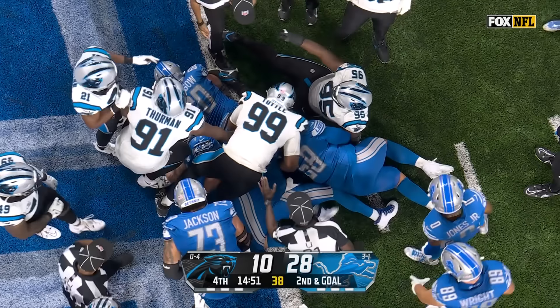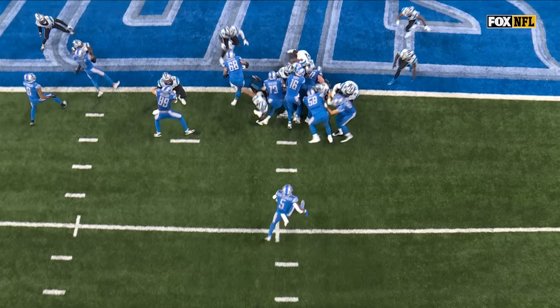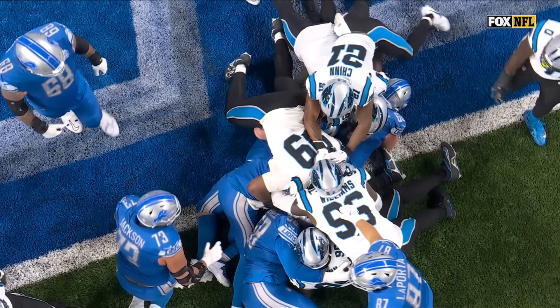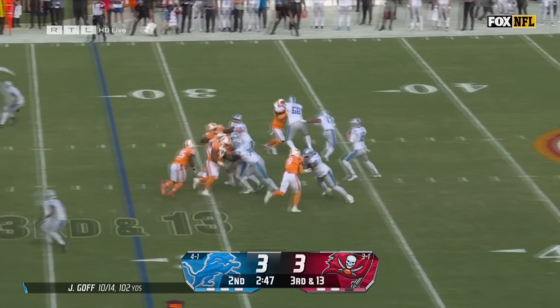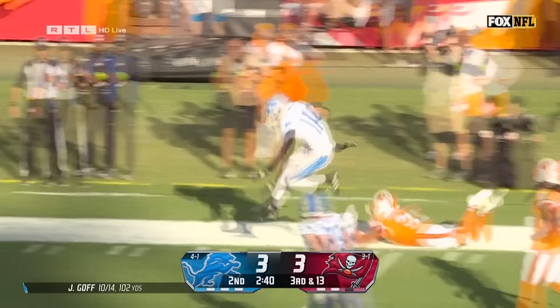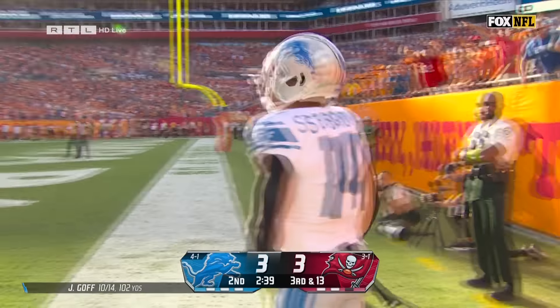They're going to call it a touchdown — just got to make sure. They got him turned, but he broke the plane in the end zone. He knew it. At the 3rd and 13 — Goff, there comes the pass, the reach to come in the end zone.